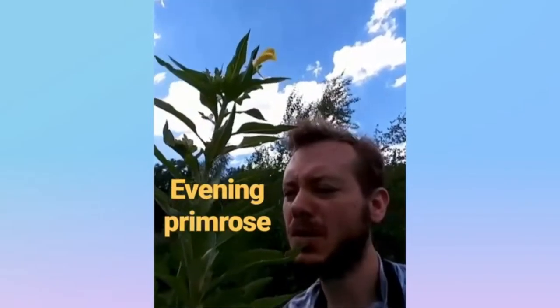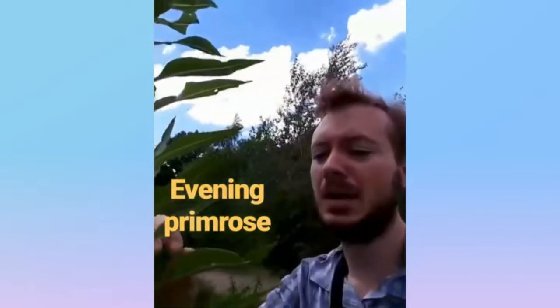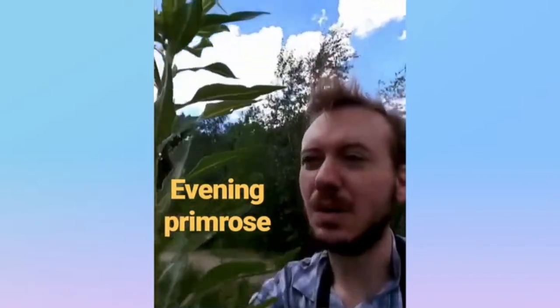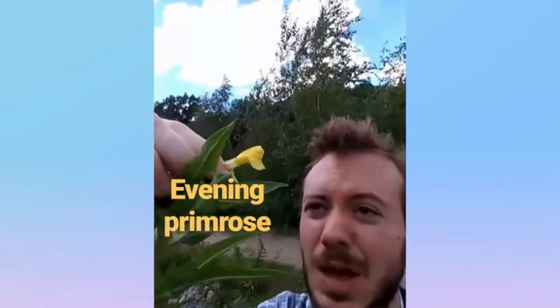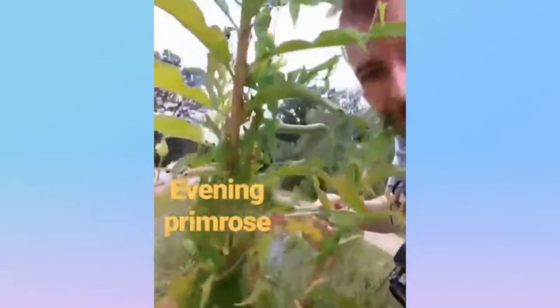This is the evening primrose from the willow herb family, native to North America. It's a tall growing plant with these leaves that spiral up the stalk. And then it has this solid yellow flower with four lobes, and it gets reddish at the bottom. Evening primrose.